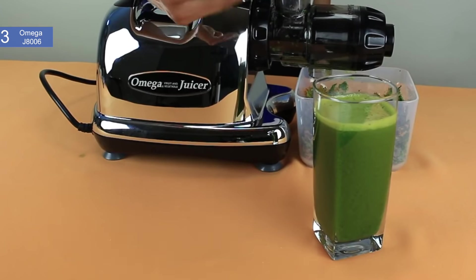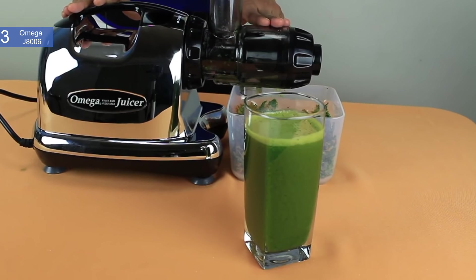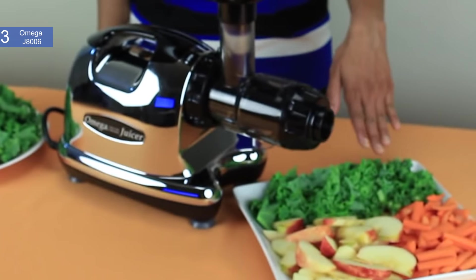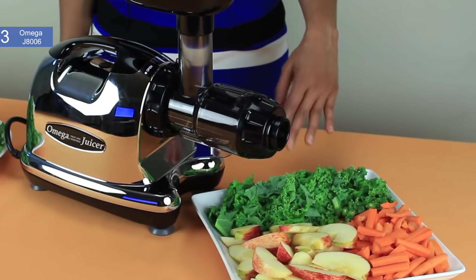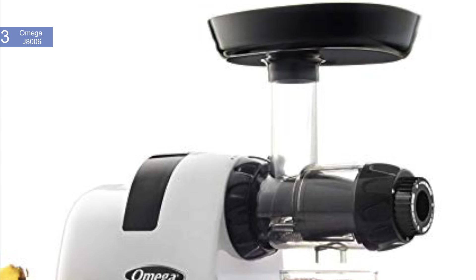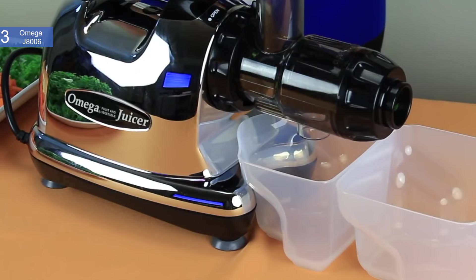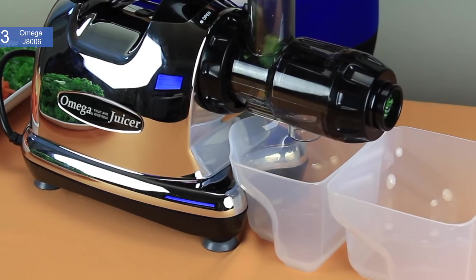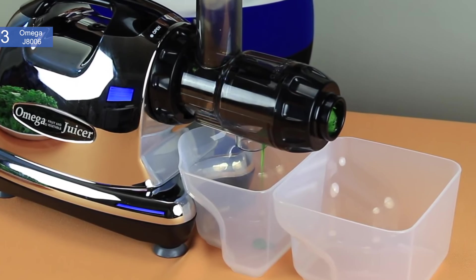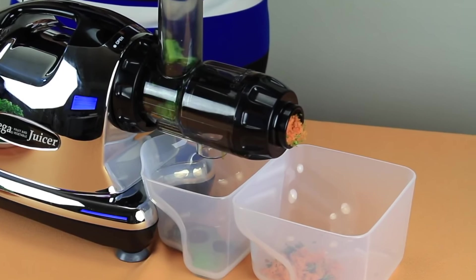It is also multi-use — it can be used to make a variety of snacks and food from frozen desserts to baby food. Pros include juice quality — the juice yield is high, of superior taste and nutrient quality, and boasts a shelf life of up to 72 hours. Noise — because it is a slow speed juicer, the noise level is much lower than the other juicers on this list. It also comes with a 15 year warranty. The main con is a small feed chute — about half the size of other juicers. Overall, this is an excellent slow speed juicer, and the Omega J8006 Nutrition Center Juicer is the best option for you if you're looking for the best slow speed juicer.